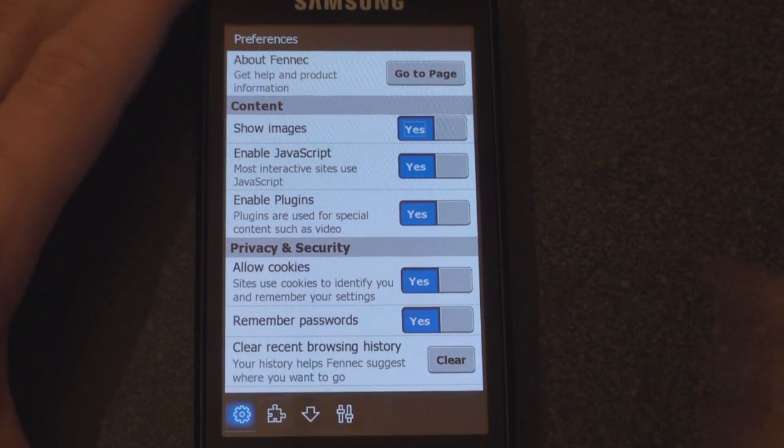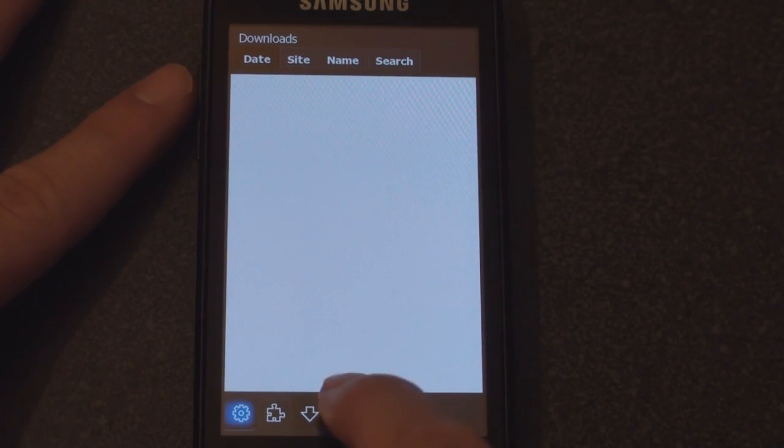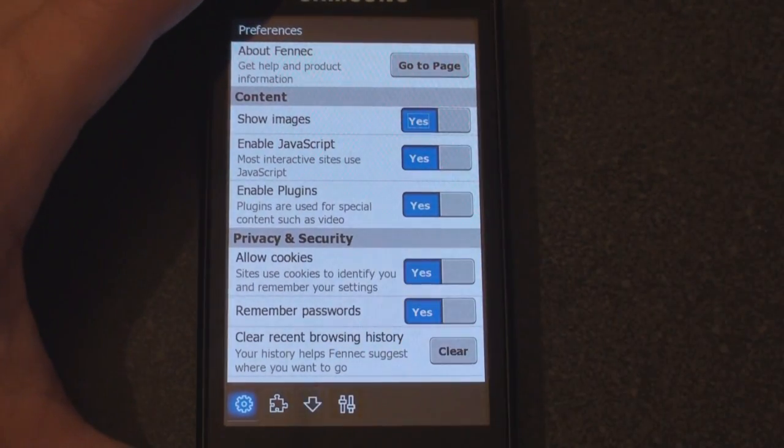That's another bug. Let's go to the one to the right of the plug-ins icon. This just shows you all of your downloads if you've recently downloaded some files. And to the right of that is really the first screen that we saw with all of the options to change the various settings.